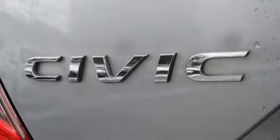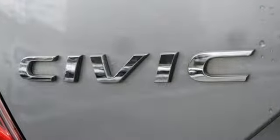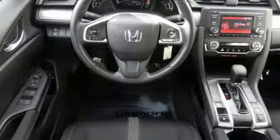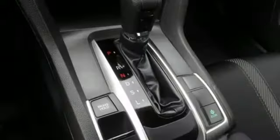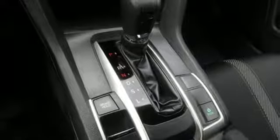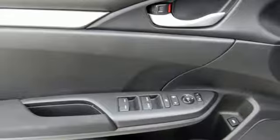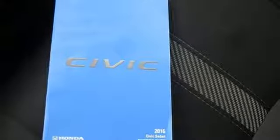It comes with all the amenities you need: Bluetooth wireless audio streaming, Bluetooth hands-free link, manual tilting steering column, multifunction steering wheel, manual telescoping steering column, inline four-cylinder engine, gas pressurized shocks, and continuously variable automatic transmission.